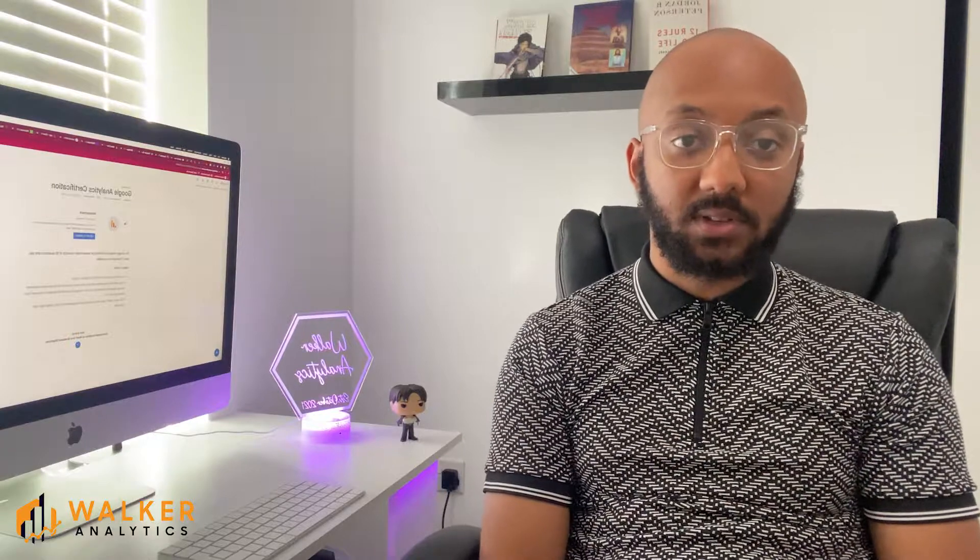If you're an analytics professional as a full-time or permanent employee, it can still be worthwhile to complete the GA4 certification, as you can show your managers and stakeholders that you're competent in this new version. Because of the deadline next year and the shutdown of Universal Analytics, there's been a spike in demand for GA4 professionals, making it a good time to be a digital analytics consultant.